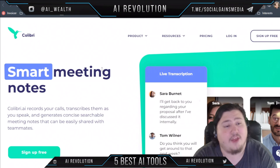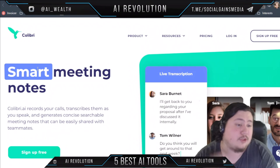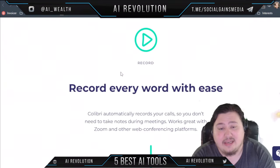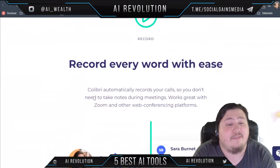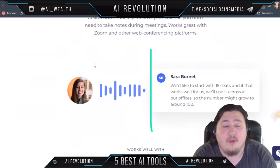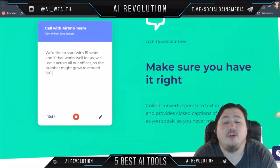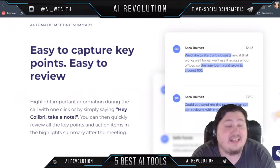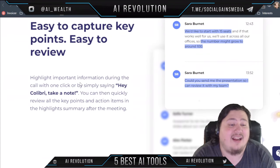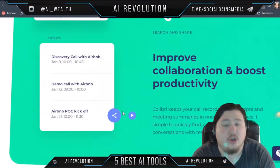Finally, the fifth option is Colibri.ai. It offers smart meeting notes, the ability to record and transcribe your calls, and helps you understand your meetings. It has some unique features, such as recording every word with ease — you don't have to take notes, it records and assigns content to the user. It offers live transcription so you'll never miss a word, and makes it easy to capture key points by highlighting important information. After the meeting, you can review all key points and action items so you don't forget.